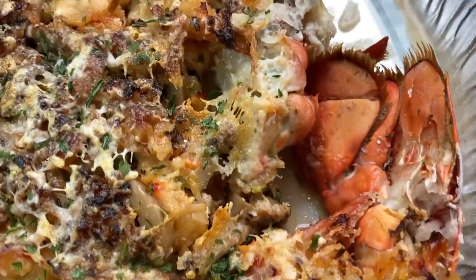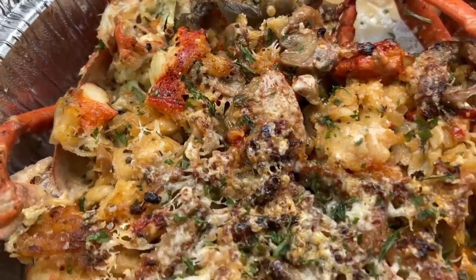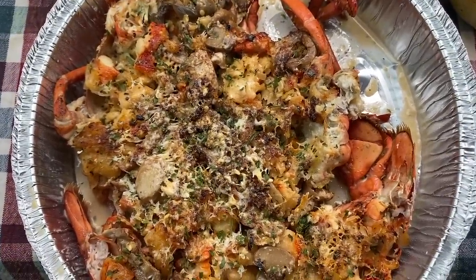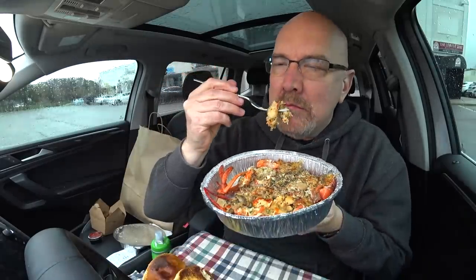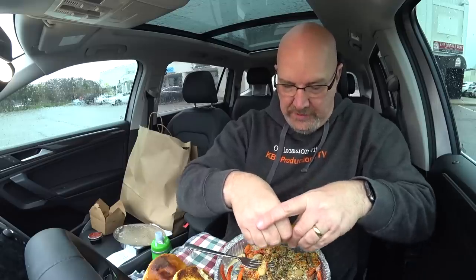If you've never had lobster Thermidor, please check out the Lobster Trap and try one of these — I can't wait till they open fully so I can eat this again at a table. Let's get in there and get some of this. I forgot to put the lemon on — hang on. You gotta squeeze the lemon juices all over your lobster Thermidor; it just goes hand in hand.